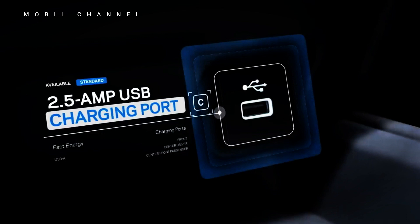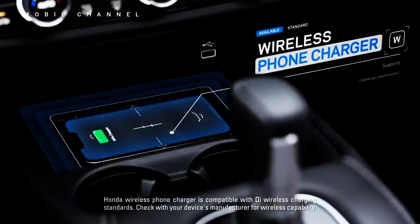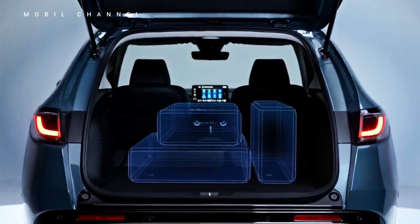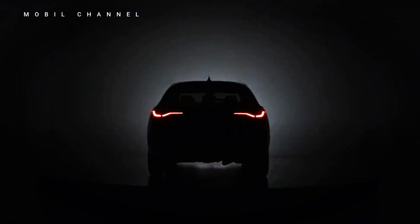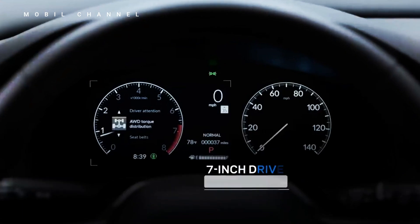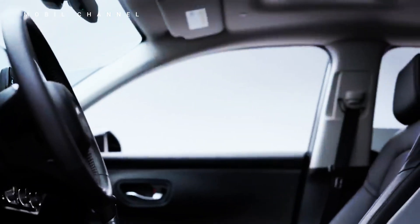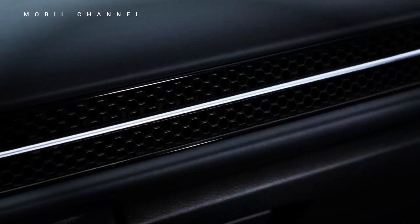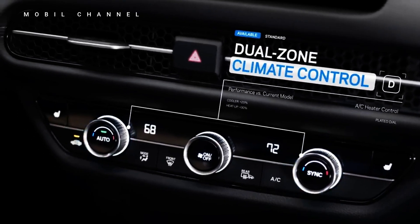Inside, the Vesel offers a well-crafted interior filled with high-quality materials. Leather-wrapped seats and an ergonomic layout ensure maximum comfort for both driver and passengers. The spacious cabin and flexible seating make it perfect for families or individuals needing extra cargo space. Modern technology such as a digital instrument panel and a 9-inch touchscreen infotainment system enhance the driving experience.